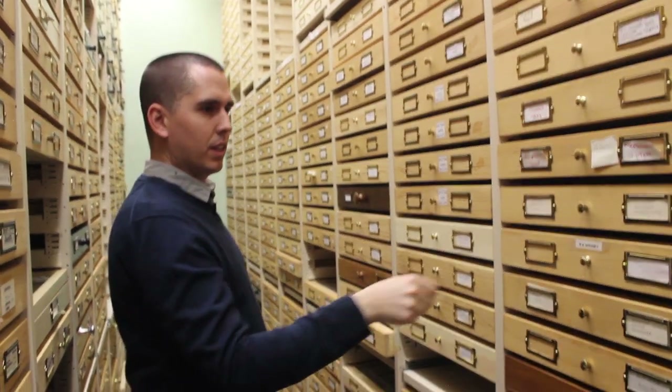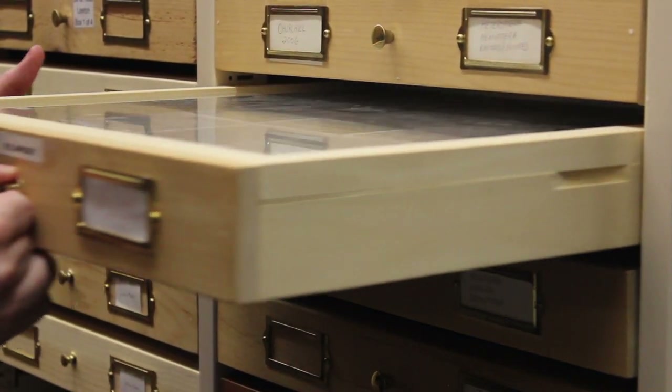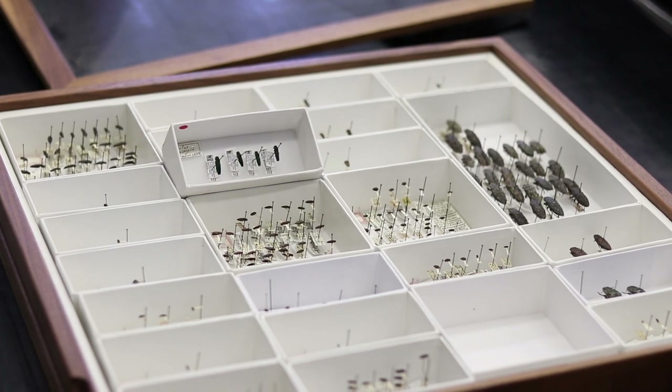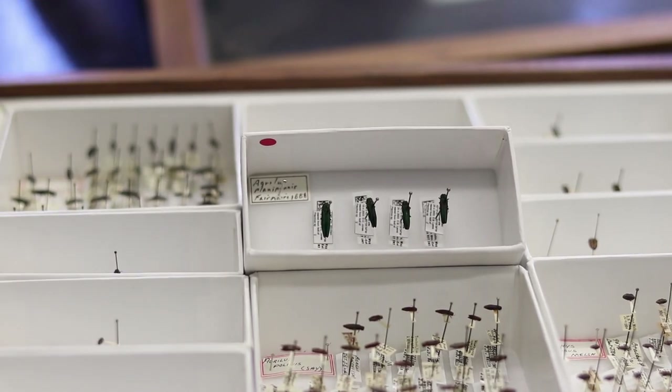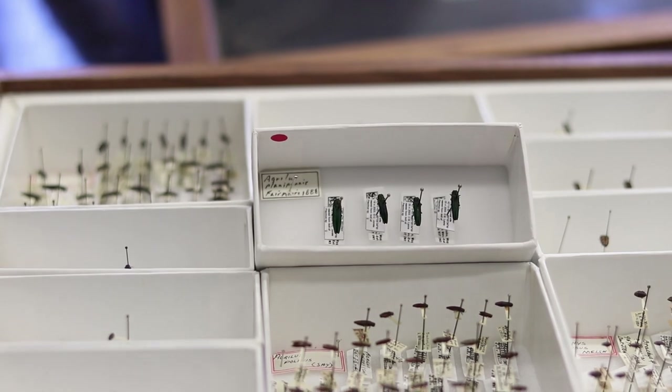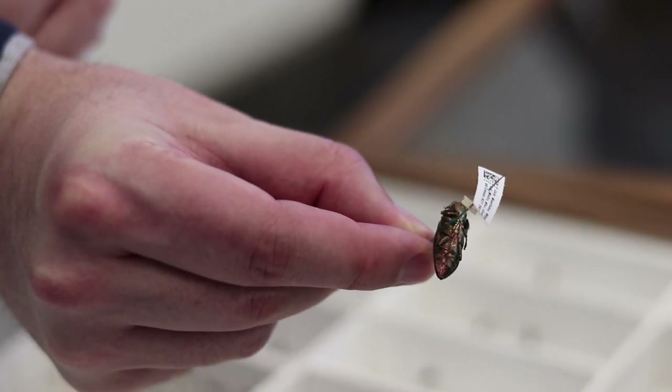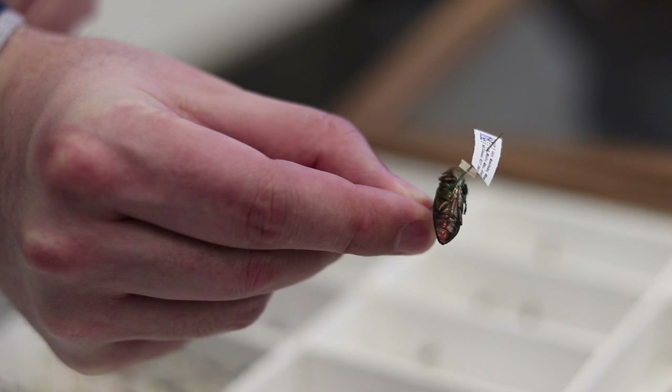Jordan Bannerman, an instructor at the University of Manitoba's entomology department, says now that the borer is here there isn't much that can stop it. When we look at emerald ash borer in Asia, there are parasites and predators that help naturally control this species. One of the unfortunate things with many invasive species is they get introduced into an area and their natural enemies do not. And that is certainly the case for emerald ash borer in North America.